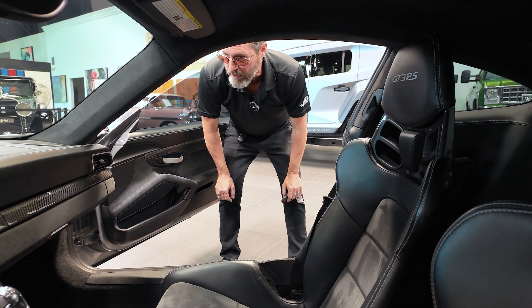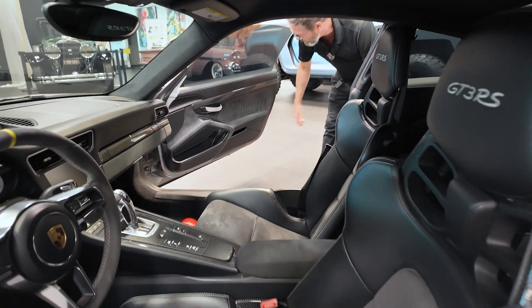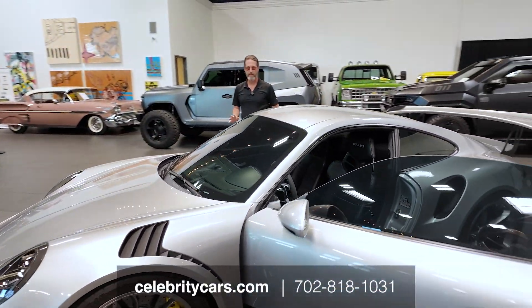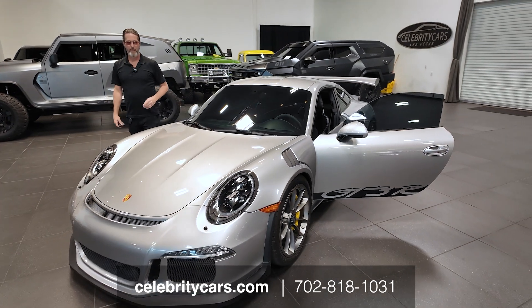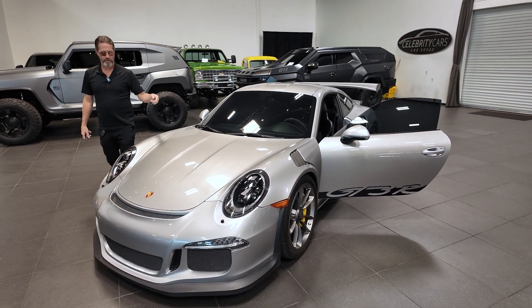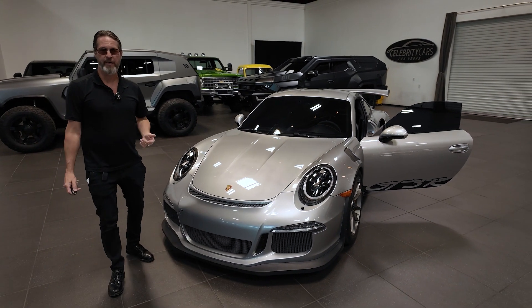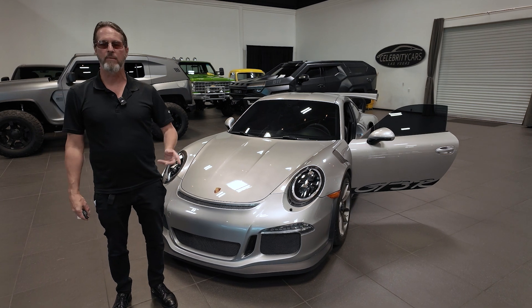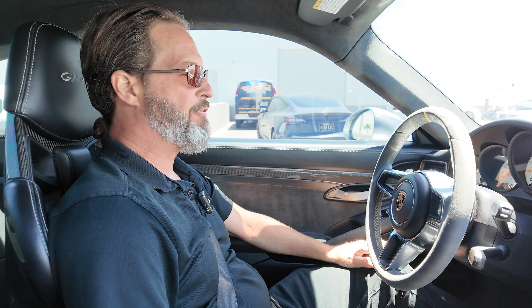2016 model GT3 RS — so cool, so awesome to drive. Inside the door panel over here looks good. Sorry about the little detail infractions — it's not so bad to see a car in the raw from time to time. We'll get this cleaned up for photographs. Go to CelebrityCars.com to learn more. We're going to go for a quick drive around the block — make sure it stops, gets through the gears, and make sure there are no weird rattles.